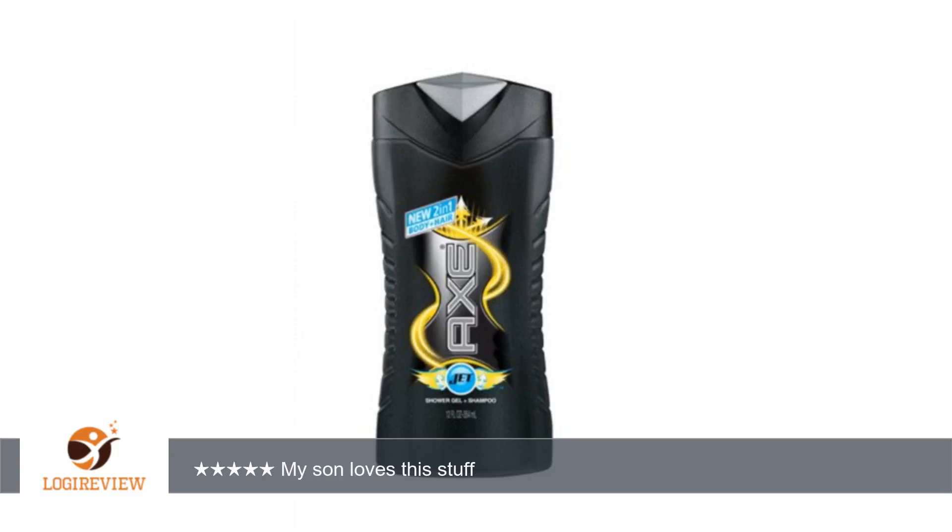A customer wrote: I purchased the 2-pack for my son who thinks this is the best body wash slash shampoo going. I normally would buy it at the local store, but I noticed the 2-pack on Amazon at a very reasonable price, so I chose to order it. From what my son tells me, it is the best body gel going.